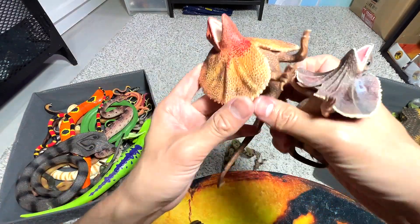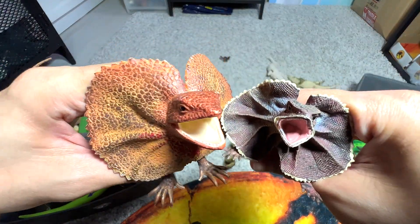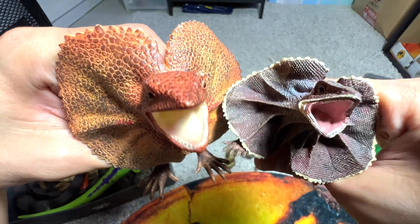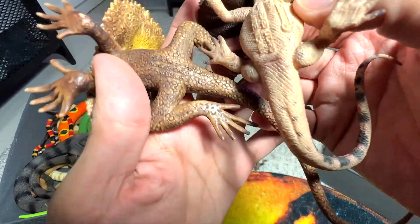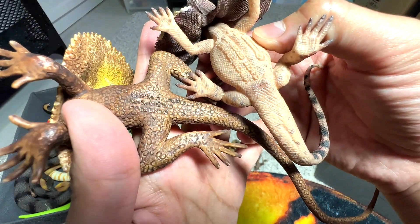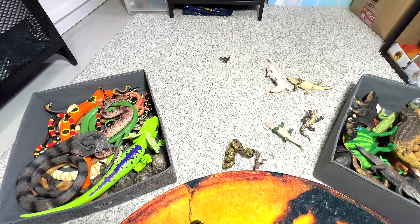Right here we have two frilled neck lizards. They look like the dinosaur Dilophosaurus from Jurassic Park — they basically got their inspiration from the frilled neck lizard. Very nice.